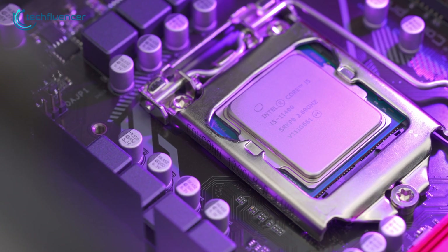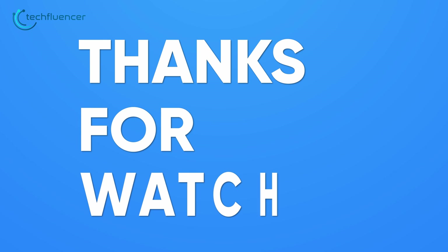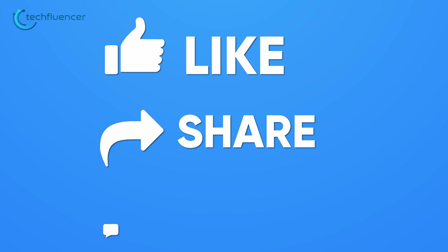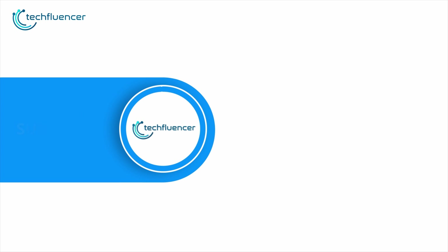So that was all about the Core i5-11400 and its amazing potential for gaming. If you found this video helpful, please give it a thumbs up, share it with your friends, and comment below to let us know your thoughts. Subscribe to our channel and hit the bell icon if you want to see more videos like this on your feed.